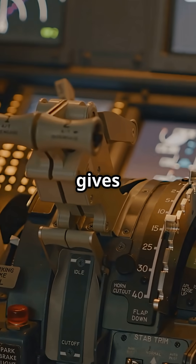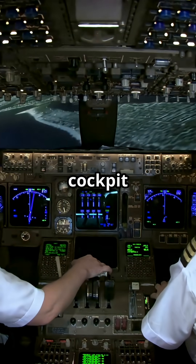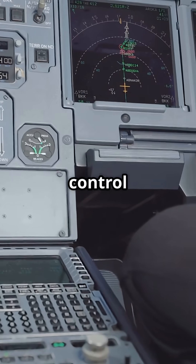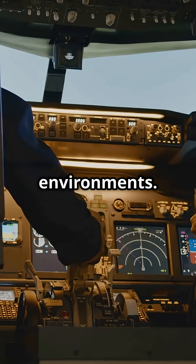A side stick gives Airbus pilots more than control — it gives them space. A desk in the cockpit on one side, a control column on the other. Two philosophies. Two very different working environments.